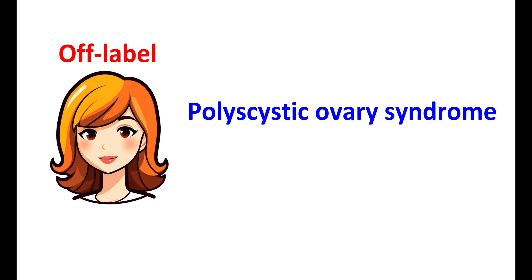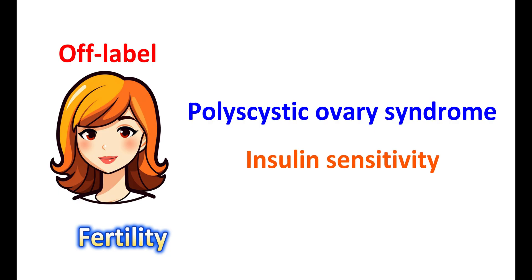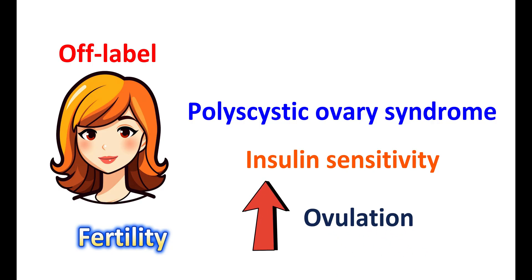As an off-label use, GLP-1 agonists are used in the treatment of polycystic ovarian syndrome (PCOS) because of their potential to improve metabolic health and reduce weight, increasing the possibility of successful fertility. In women with PCOS, insulin sensitivity may be impaired, leading to loss of glucose control and increased risk of overweight. GLP-1 agonists can improve ovulation and menstrual regularity, reduce excessive androgens, control cholesterol levels, and can be combined with metformin for better efficacy.